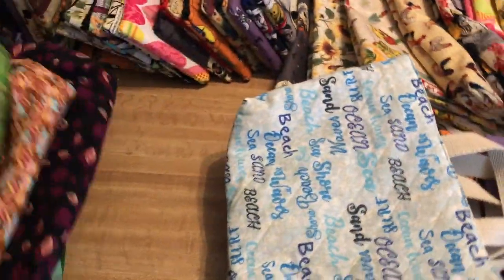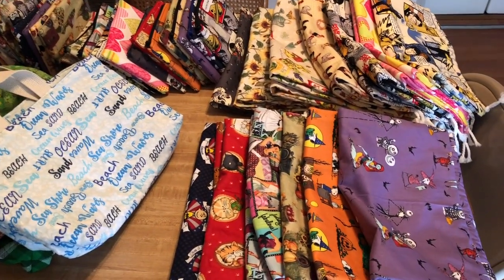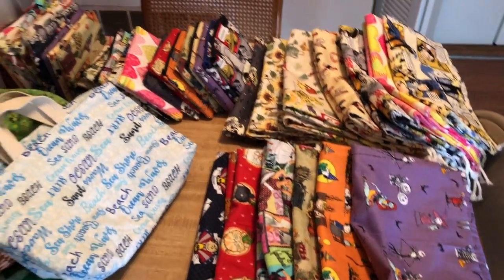So these are all the bags that are currently in the shop. Head over to the link that's in the description box if you want to check them out.